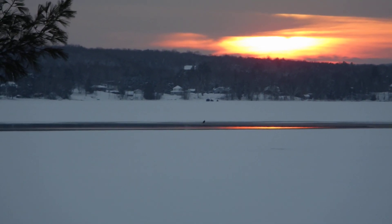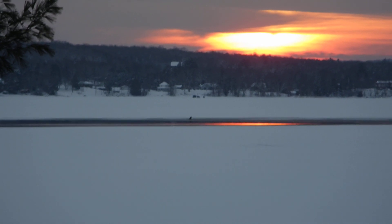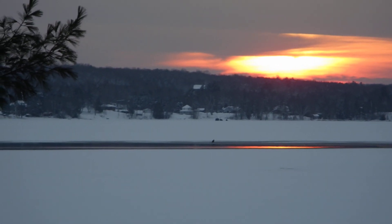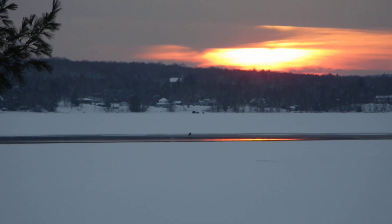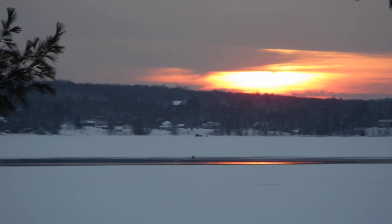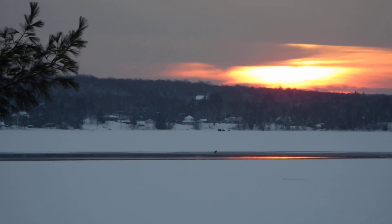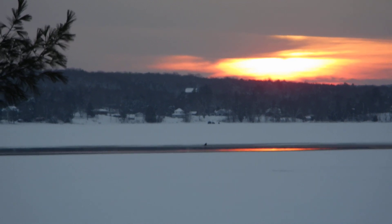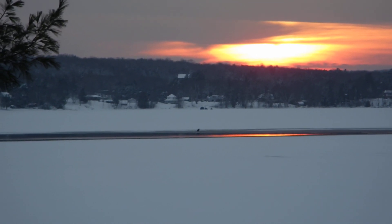I was wondering what that object was by the open water on this frozen lake up here in Haliburton, and with my binoculars I could see it is an eagle. It's obviously — or I think it is — sitting there on the edge of the ice trying to catch fish.